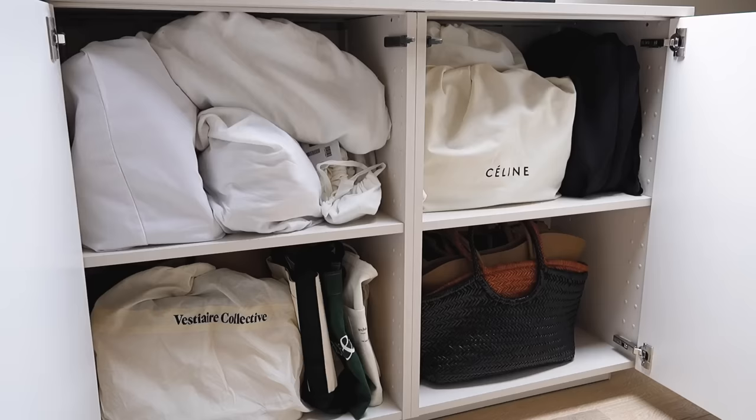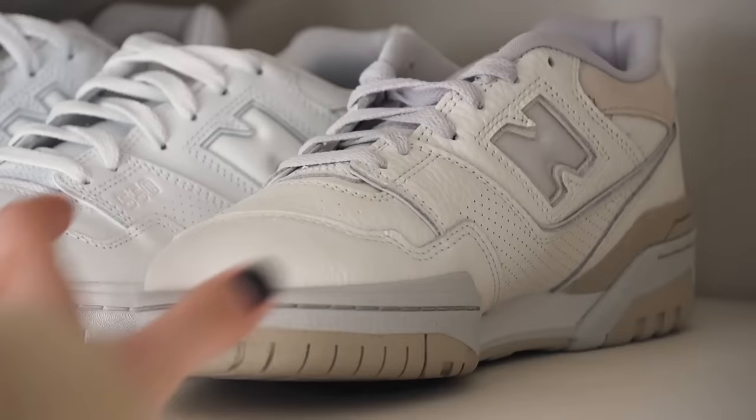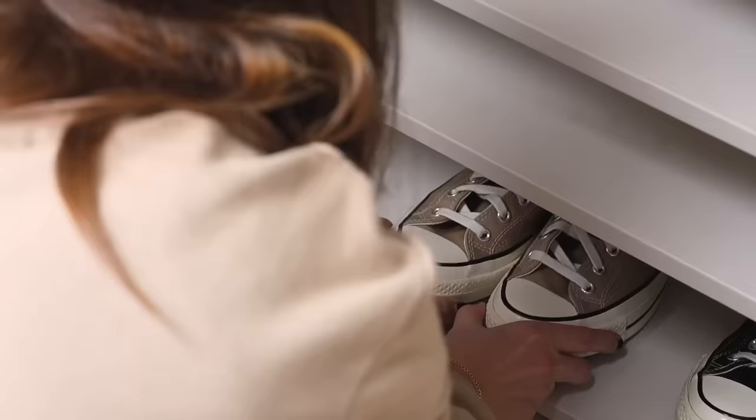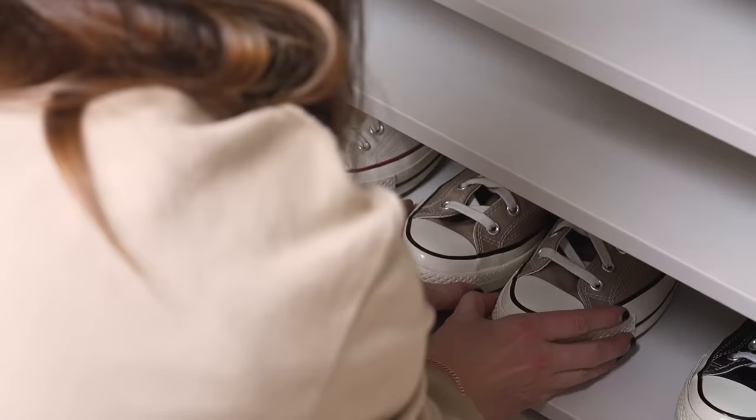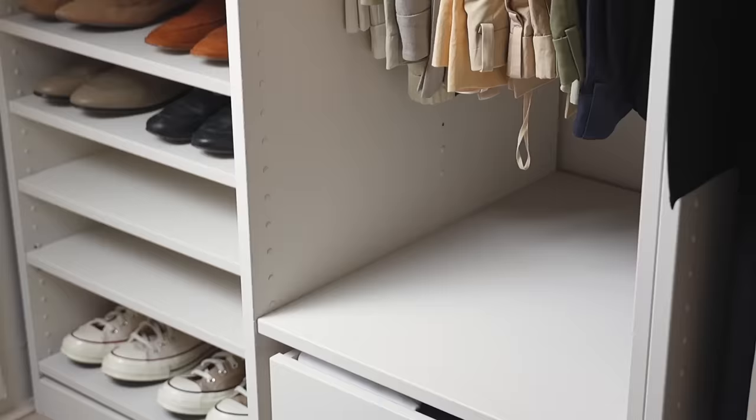And finally, shoes. I do have an entire cupboard just outside my wardrobe for shoes — mainly my trainer collection — but each season I bring in a small selection of trainers that I think I'll get the most wear out of; a small edit, if you will. So my Birkenstock Bostons, my Converse high tops and some loafers and other flats.